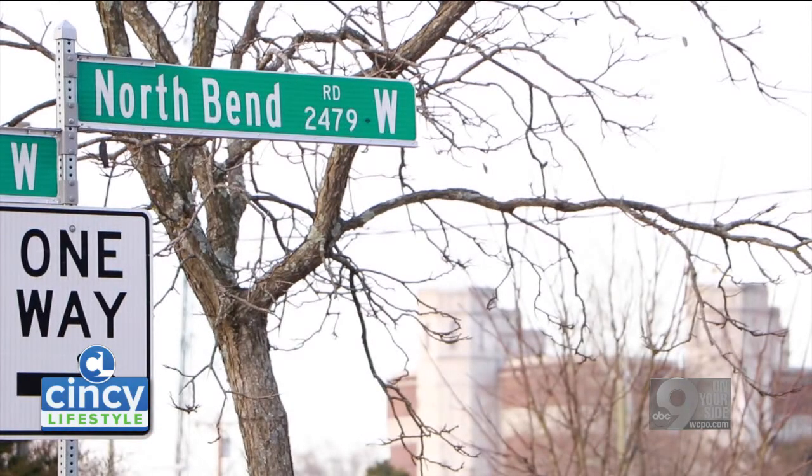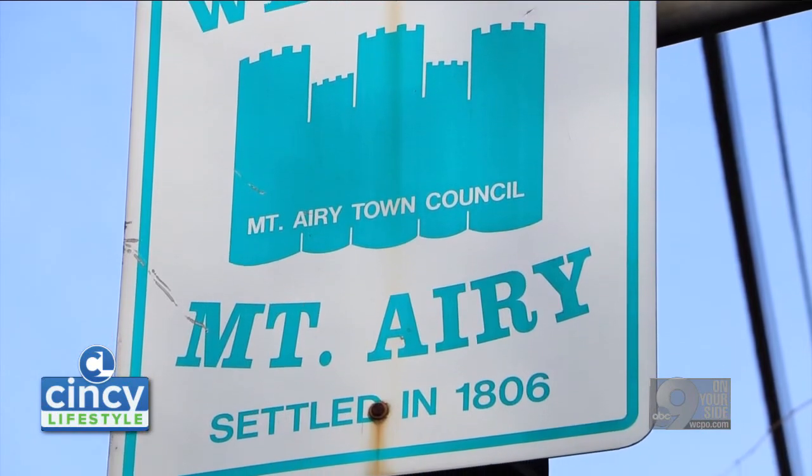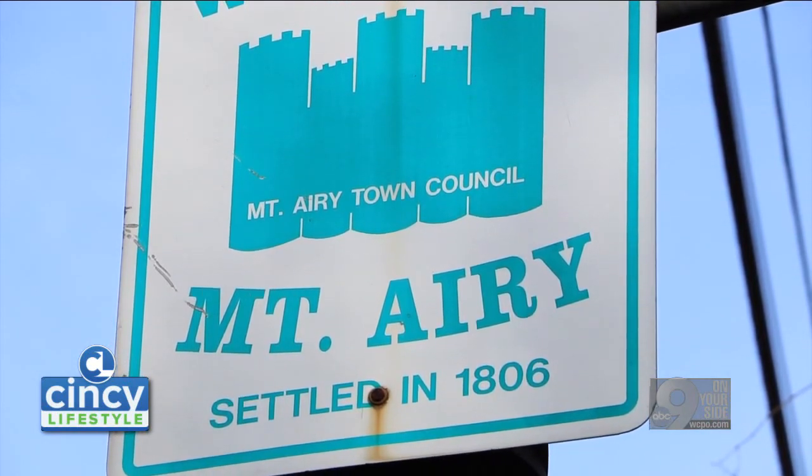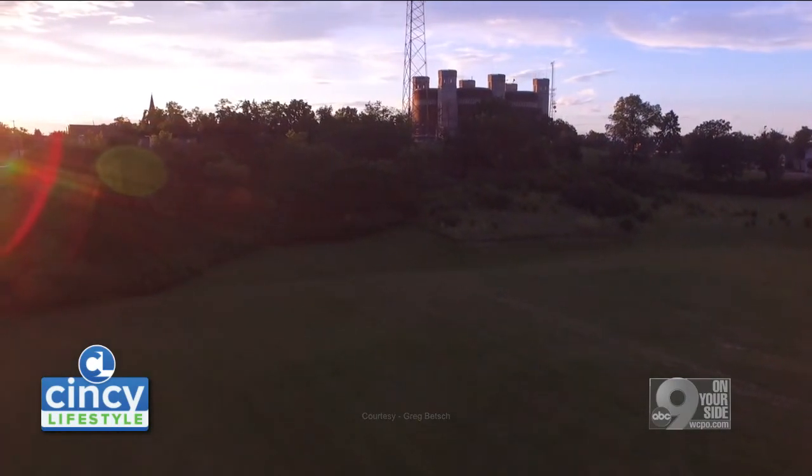My name is Kevin Flynn. I've lived in Mount Airy most of my life. I grew up on North End Road, in a house that my parents bought before I was born, and that house was actually within sight of the Mount Airy water tower. So I've grown up with the Mount Airy water towers.